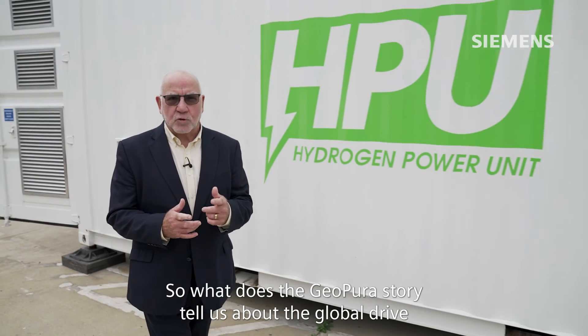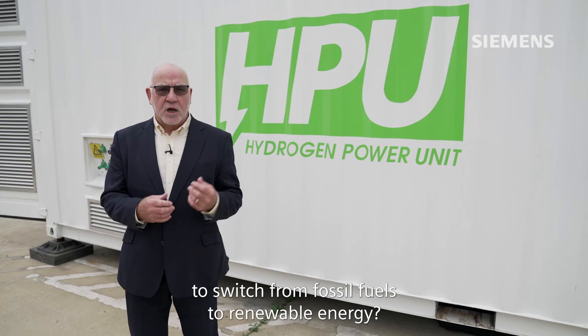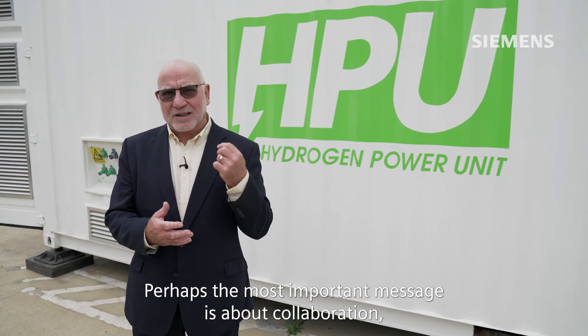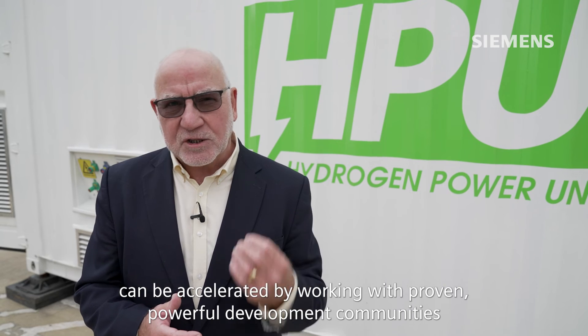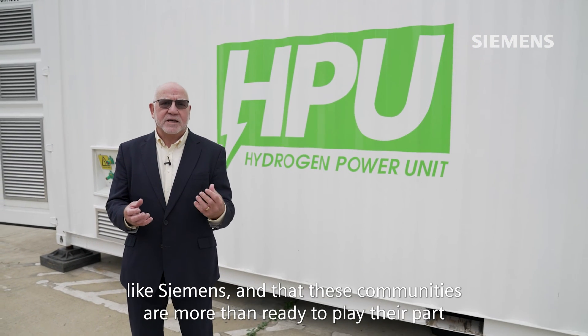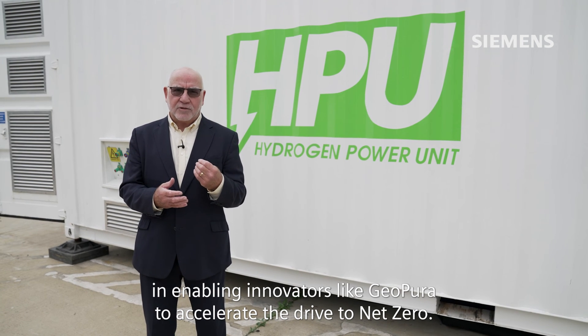So what does the GeoPura story tell us about the global drive to switch from fossil fuels to renewable energy? Perhaps the most important message is about collaboration — that the great ideas driving advanced manufacturing and innovation can be accelerated by working with proven, powerful development communities like Siemens, and that these communities are more than ready to play their part in enabling innovators like GeoPura to accelerate the drive to net zero.